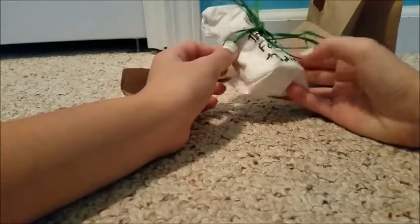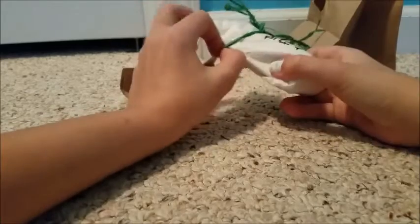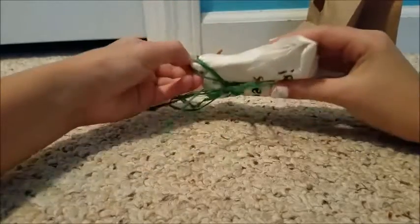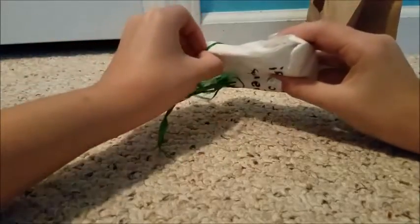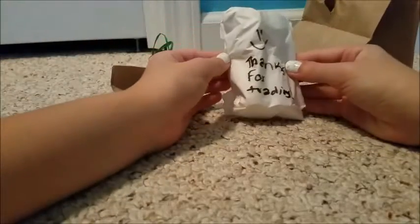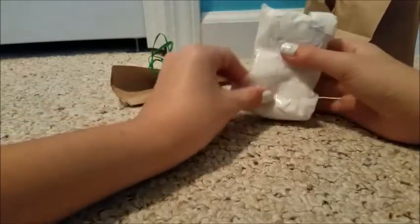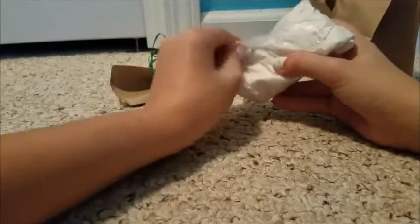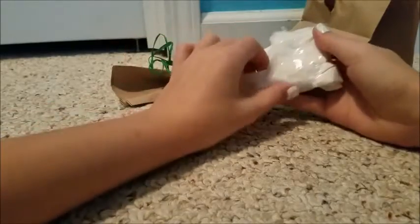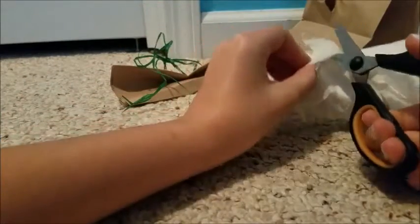She's in a little bag. There's a cute little ribbon and it says 'Thanks for trading' with a smiley face.